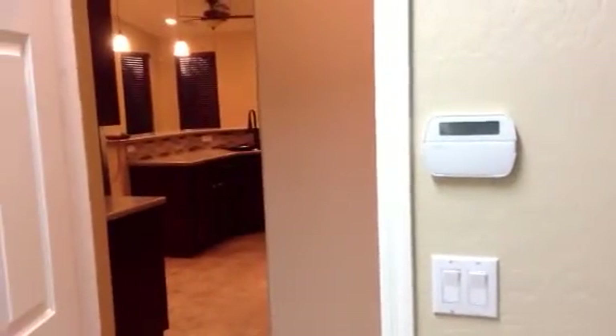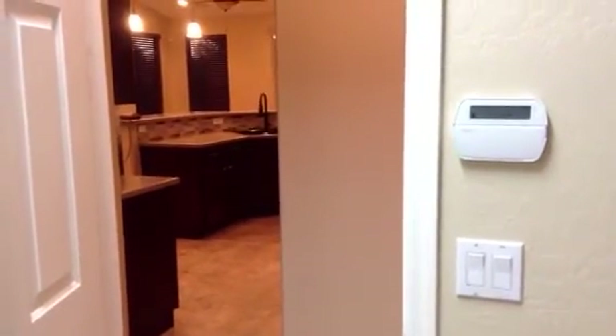There's also a bunch of cabinet storage over there. Three-car garage, very nice. I'm going to stop this one and start again into the hallway.